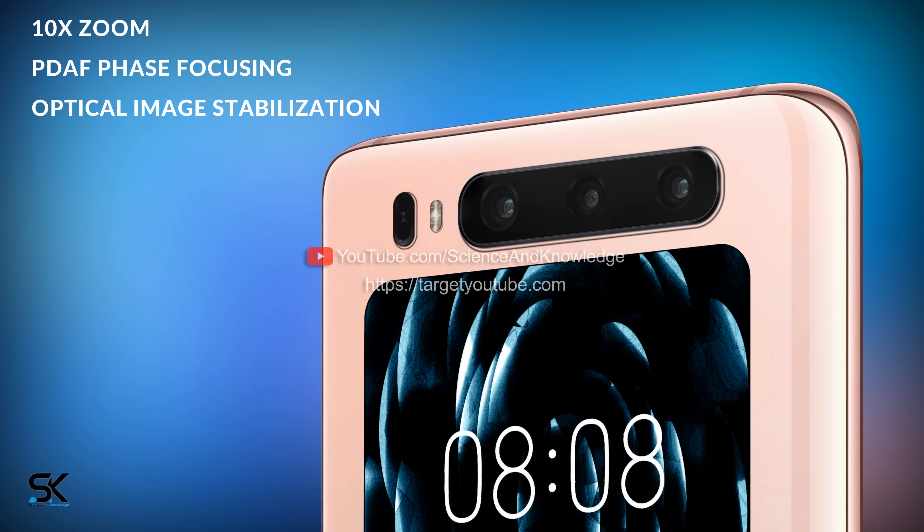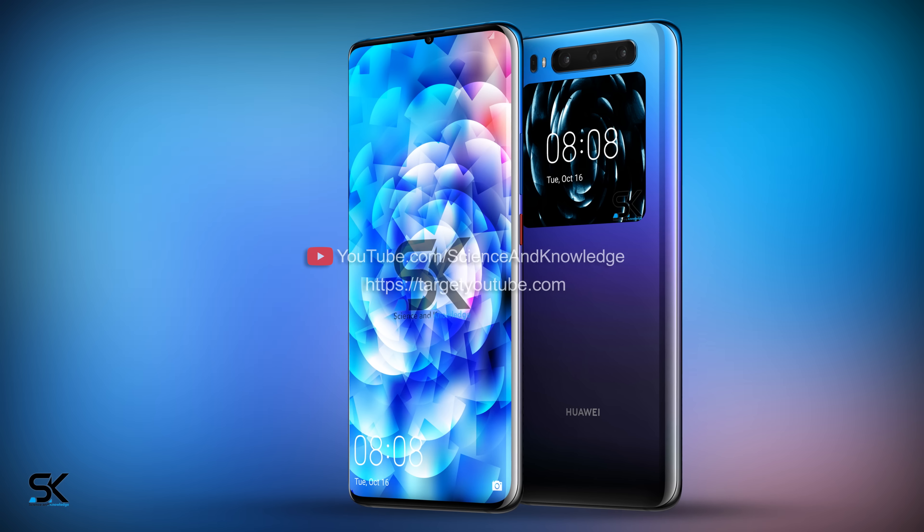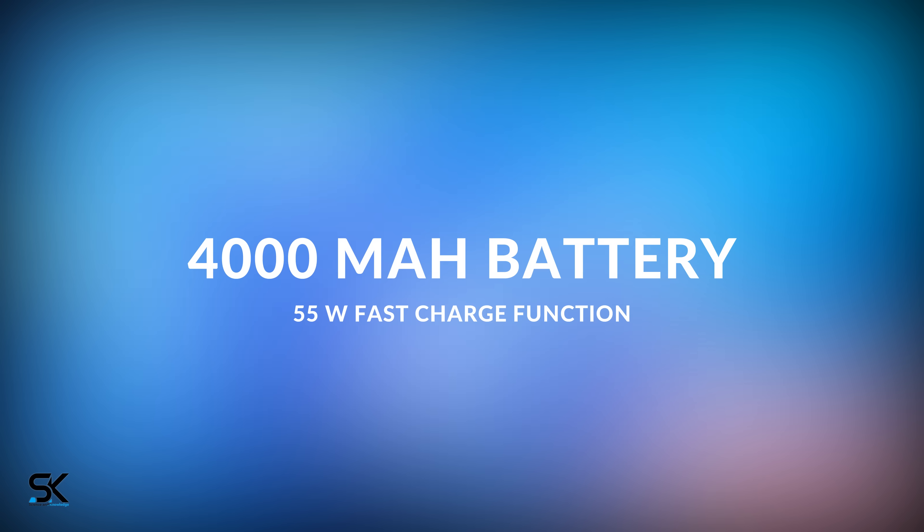As far as the battery is concerned, Huawei phones have always been distinguished by their large capacity, and the Mate 30 is expected to have a 4000 mAh battery with a 55-watt fast charging function.